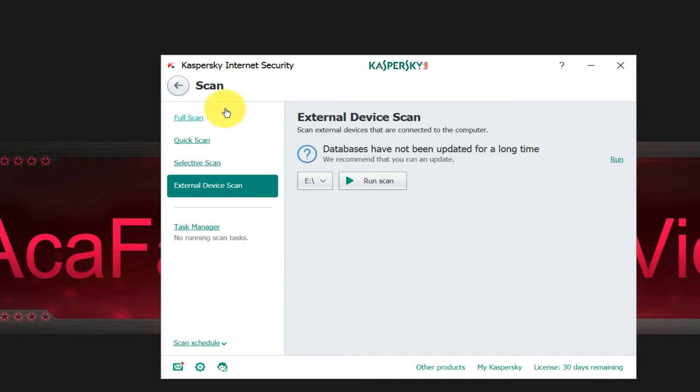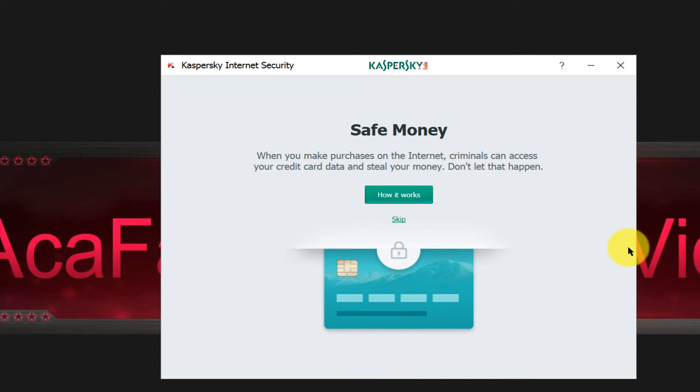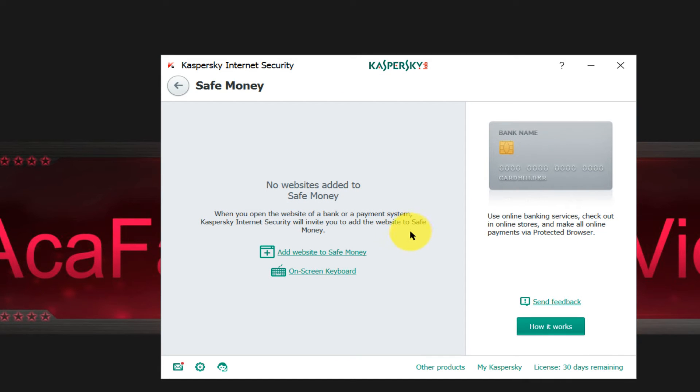Over here you have the Safe Money option. How it works: when you pay online, it prompts you to open a protected browser which should protect you from having your passwords and login credentials stolen — for PayPal, Skrill, or something like that. Green means protected, so if you see a green border you should be protected.